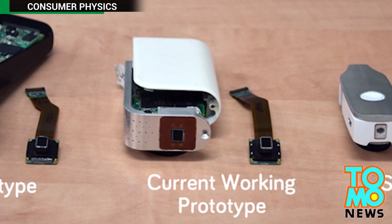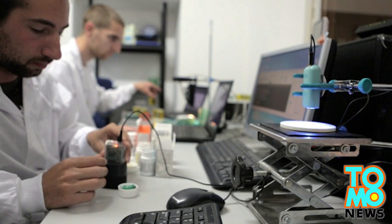The developers said the sensor will be more useful as time passes, as the developer is still building a database of objects.